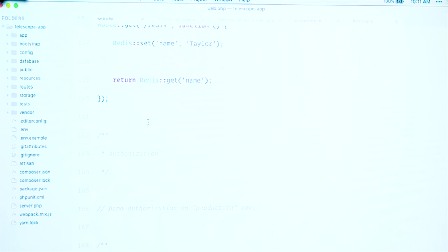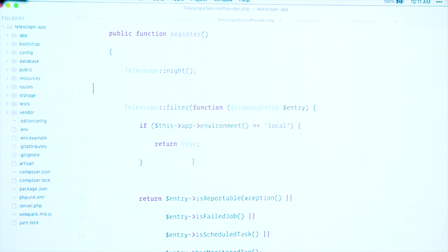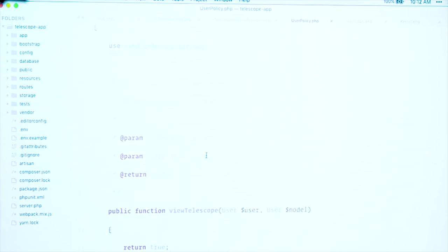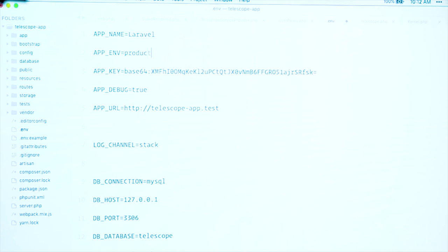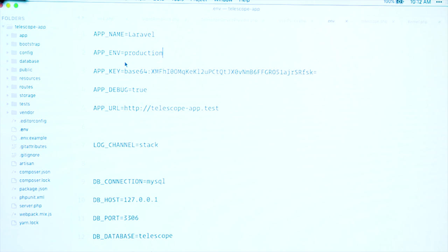Authorization — Telescope is probably primarily going to be used by you in local development. You can also ship it into production, and you can authorize who can access it. Authorization works extremely similarly to Horizon or Nova — by default, you can have a list of emails in my Telescope service provider of people that should access Telescope, or you can have it on a policy using the 'view telescope' gate. In local environments, it's always authorized to true. If I set this to false and set my environment to production, I can't access Telescope anymore. So it's really simple to control who can access Telescope and when.